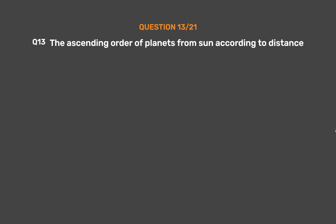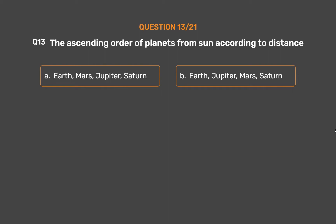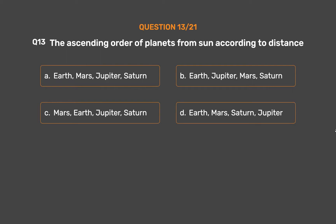Question 13. The ascending order of planets from the Sun according to distance is: Option A, Earth, Mars, Jupiter, Saturn. Option B, Earth, Jupiter, Mars, Saturn. Option C, Mars, Earth, Jupiter, Saturn. Option D, Earth, Mars, Saturn, Jupiter.